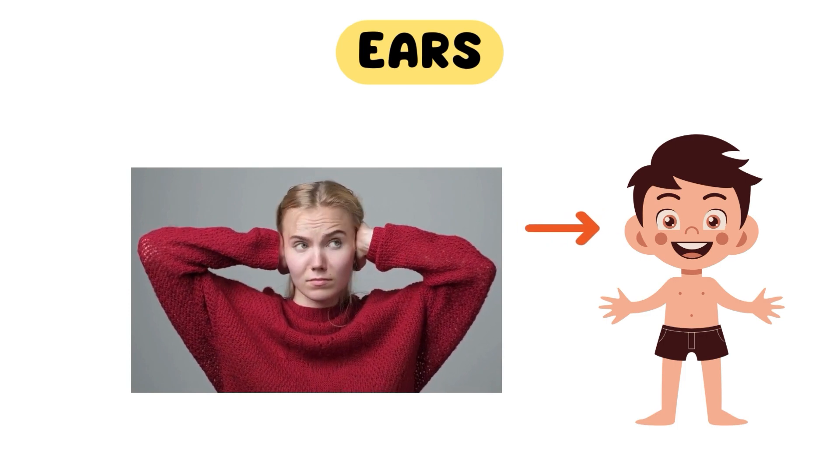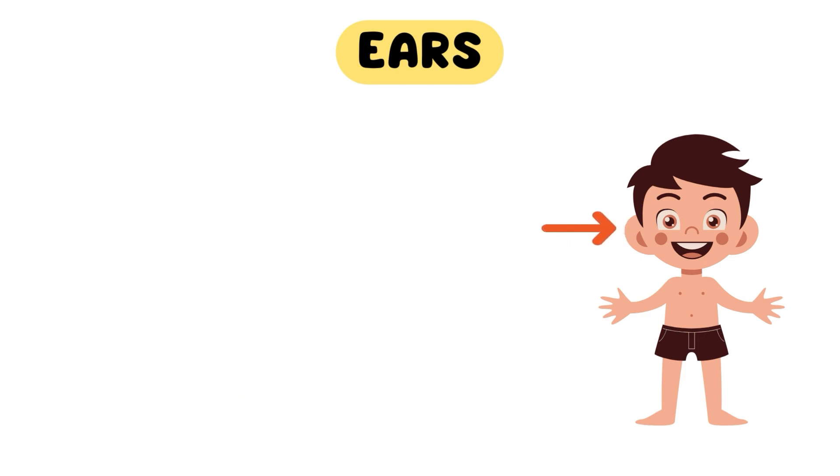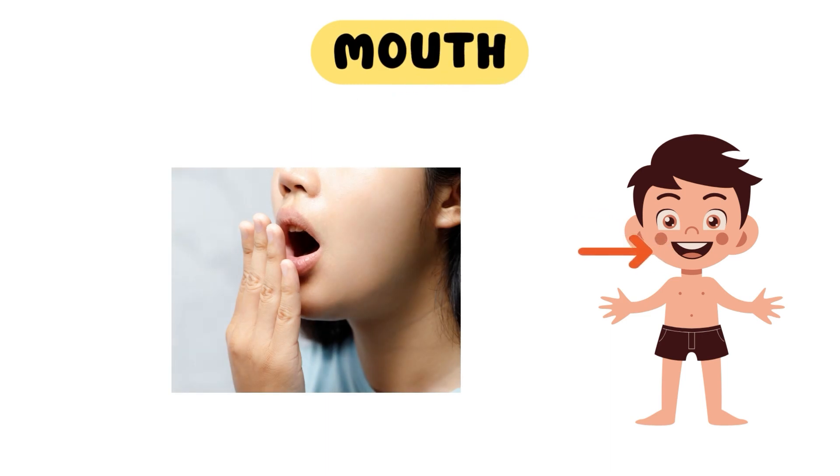Now, cover your ear with your hand. Silence! Let's talk about our mouth. Our mouth is not only for eating, but it also helps us express ourselves through talking, singing, and laughter.